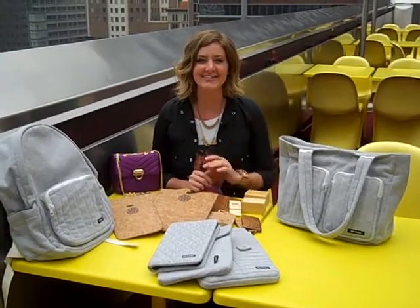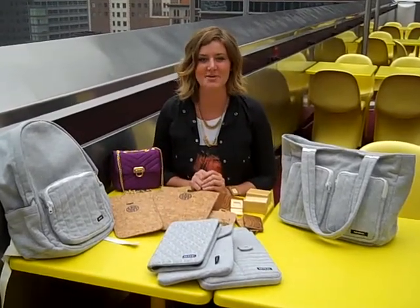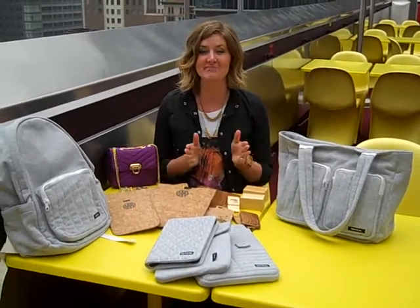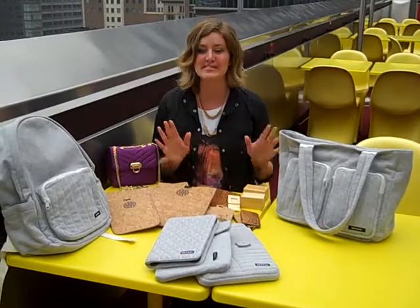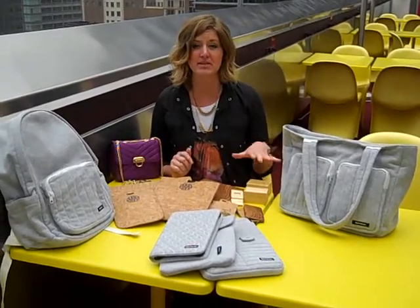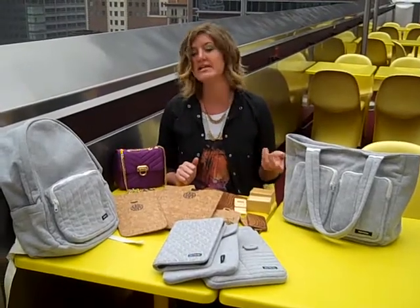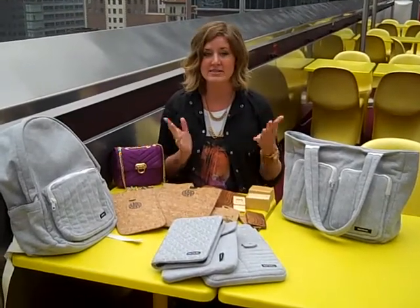Hi, it's Carrie again with Altitude Showroom, altitudeshowroom.com. I have the really exciting new styles from Reveal's Holiday Collection. We're so excited. These are actually going to be available for delivery in fall, so August or September you'll be able to have these in store.